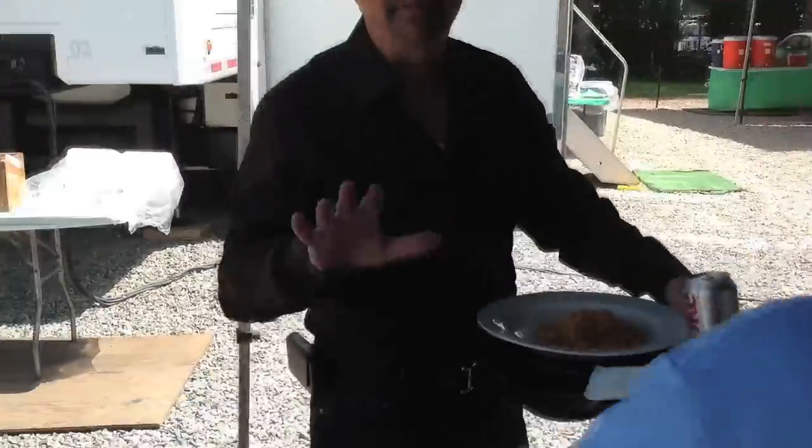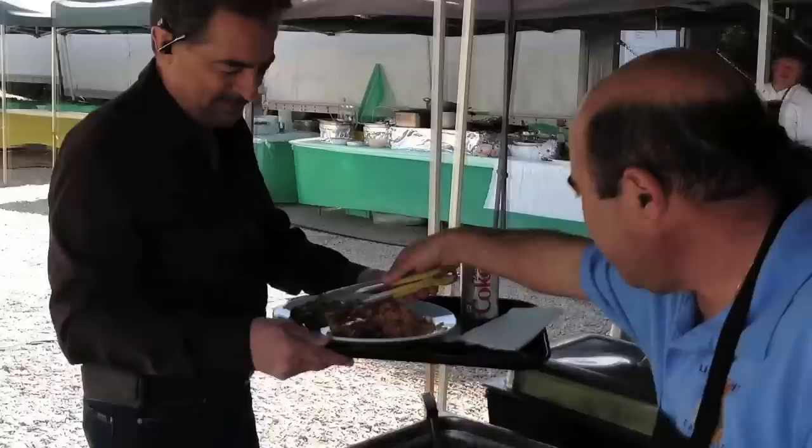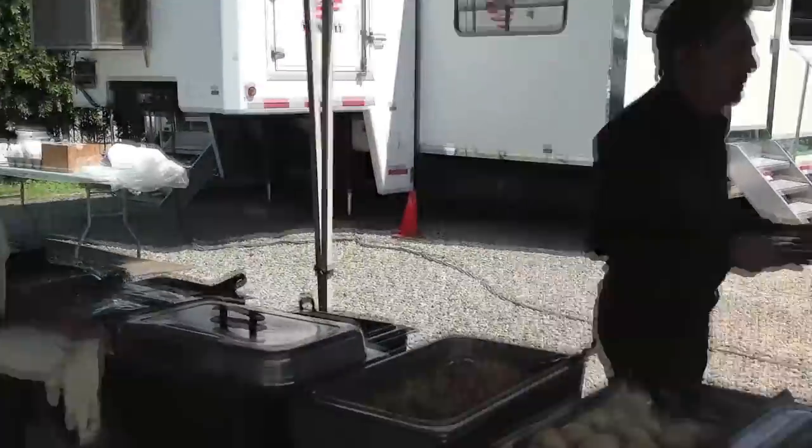He makes Lebanese espresso, serves it in porcelain cups at the end of lunch. He walks around carrying his cups, pouring Lebanese coffee, which is laced with cardamom and spices.